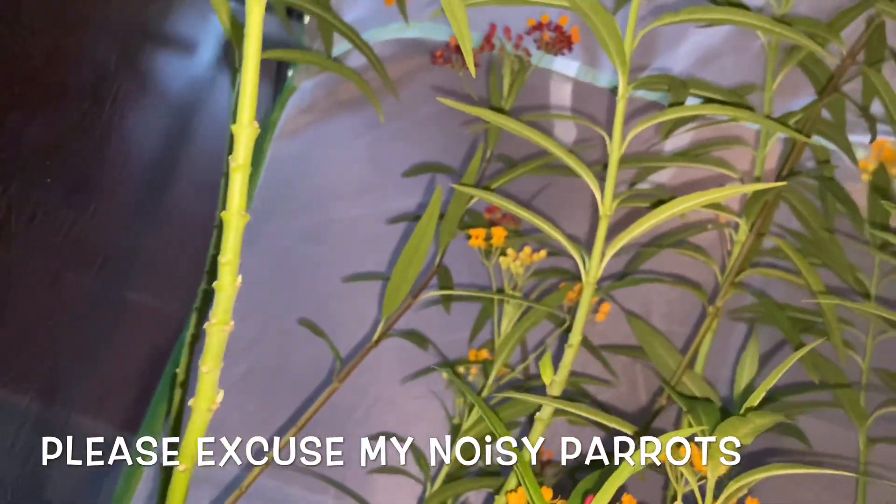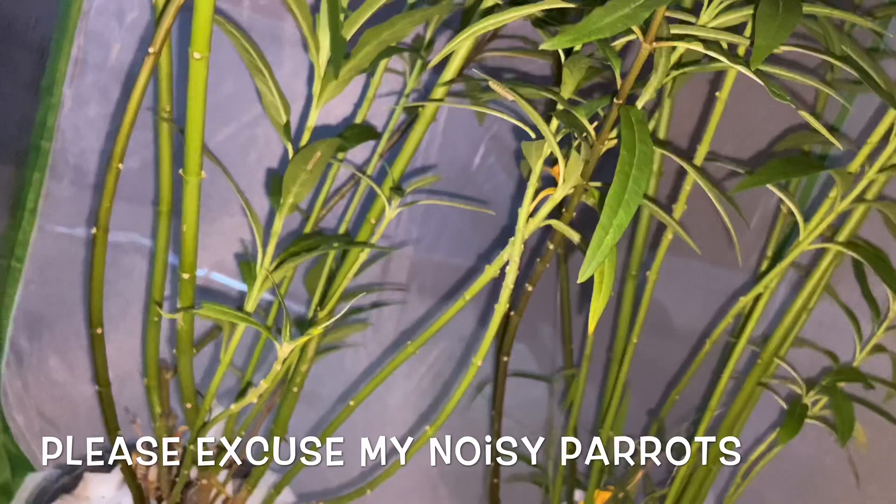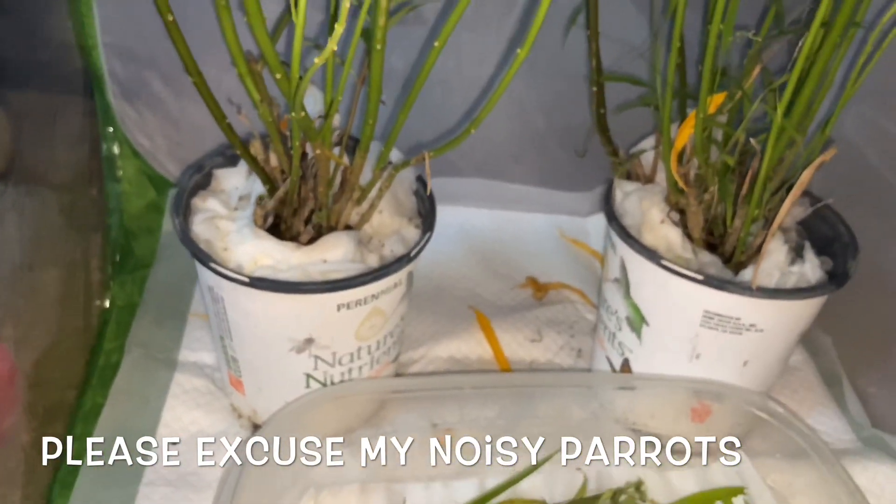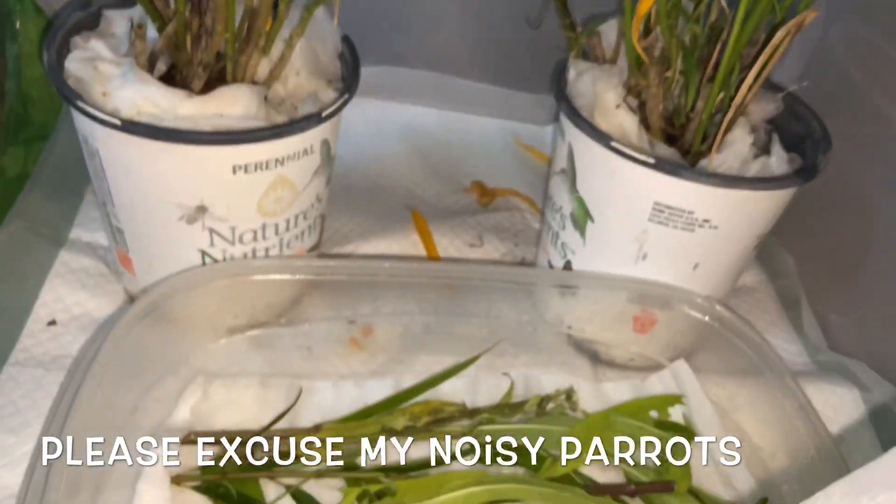The reason I'm kind of slow about transferring them over is I only transfer the ones that are really really active, because the ones that aren't active — you don't want to bother them when they're not moving.